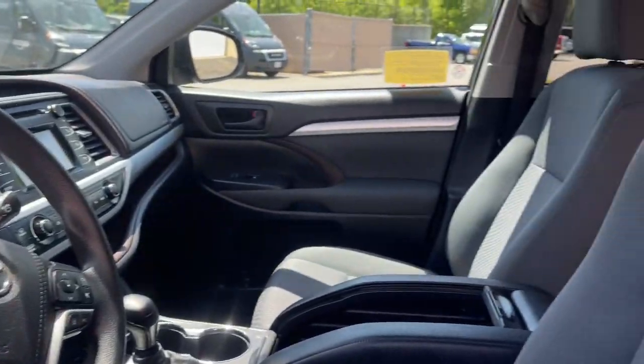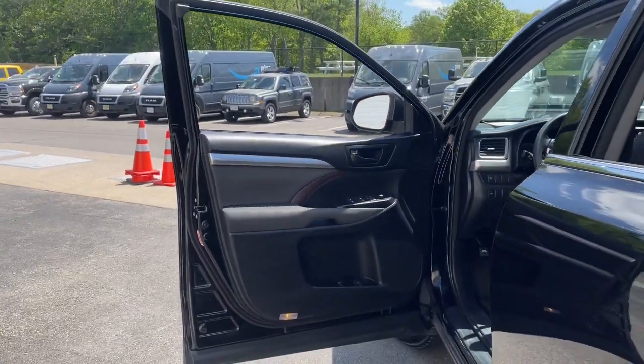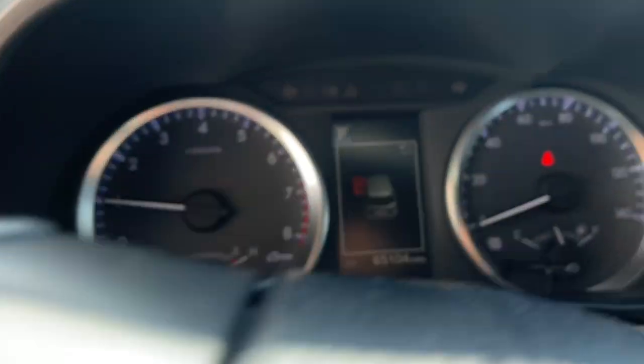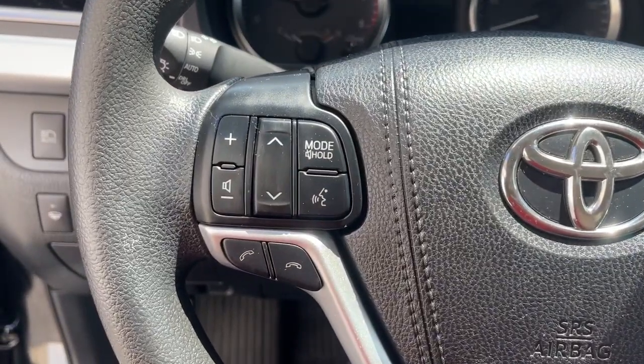From its safety and driver assistance tech to its multiple climate control zones and infotainment system, this smooth-riding, quiet, roomy three-row crossover offers the capability and creature comforts to help you make the most of every road trip. These are just some of the great options this vehicle comes with.